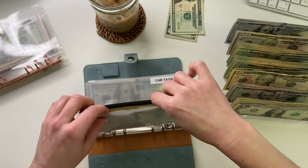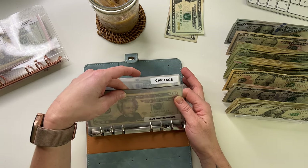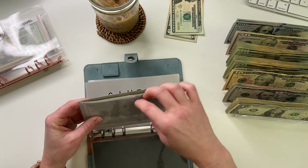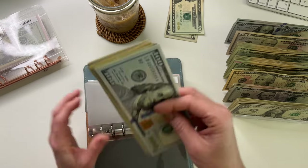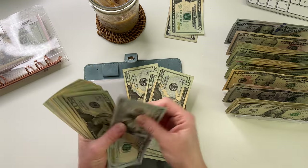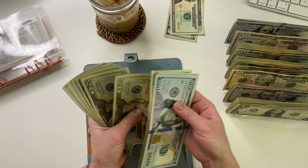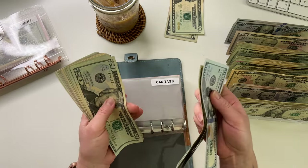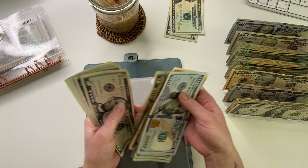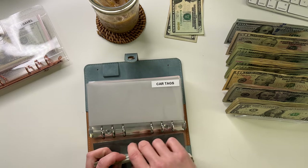The car is in pretty good shape — it's pretty new. I just got a new battery and my oil changed a couple months ago, but I might need new tires soon, so I should really start focusing on that. Car tags is going to get $60. Car tags now has 462.